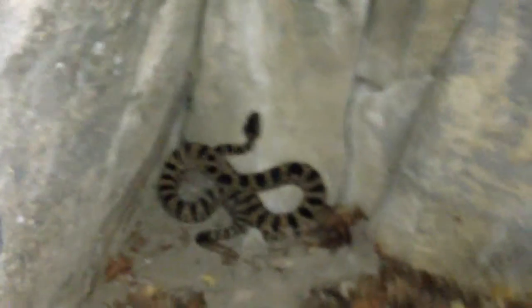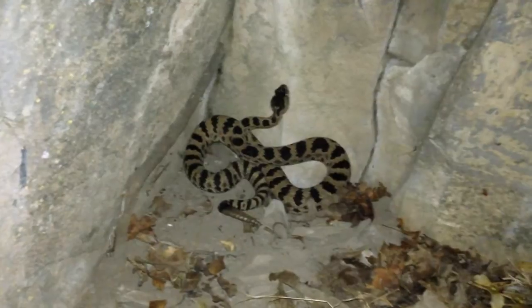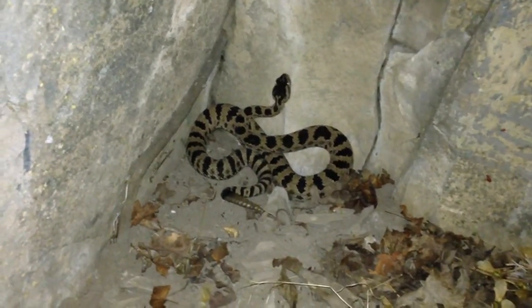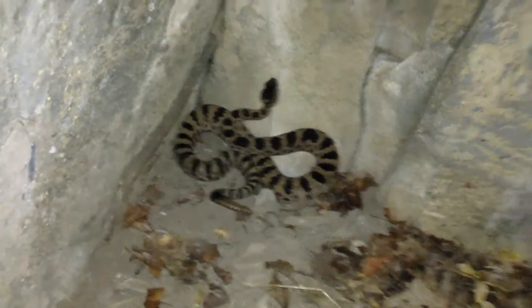Just hiking up here in the canyons in Orem, Utah. A lot of us, especially if you live in desert areas on the outskirts of cities, will come across rattlesnakes and our immediate reaction is often to kill them. I just want to show you how to handle a snake so that we can avoid that and just move it. Now you want to be real careful — you want to use a stick.